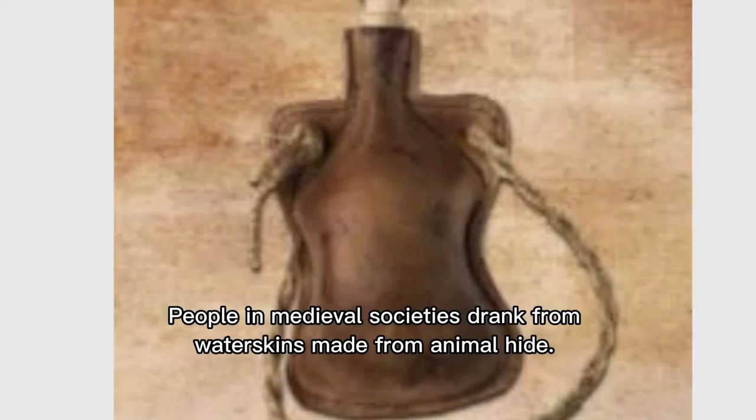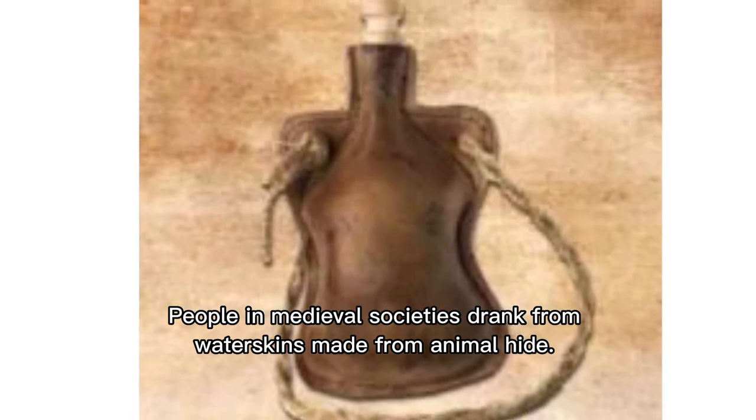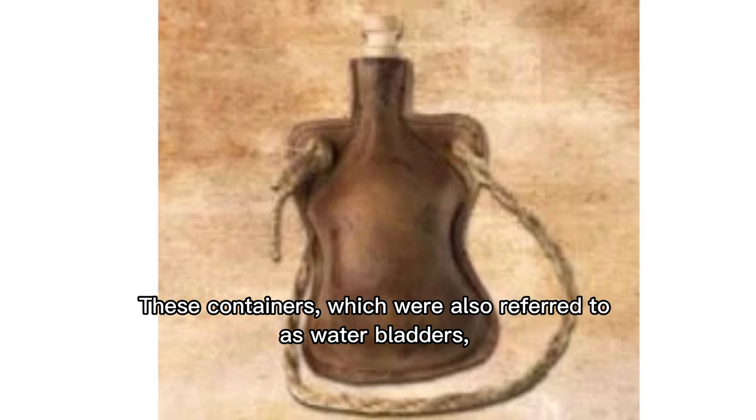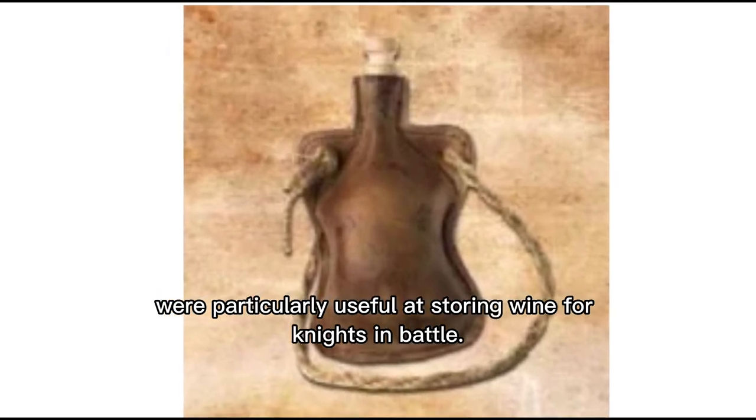By 1070, people in medieval societies drank from water skins made from animal hide. These containers, which were also referred to as water bladders, were particularly useful for storing wine for nights in battle.